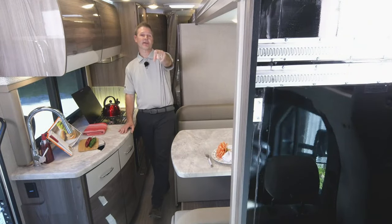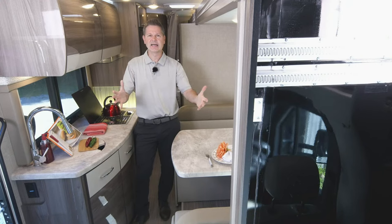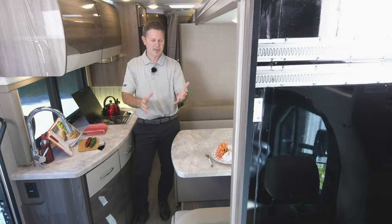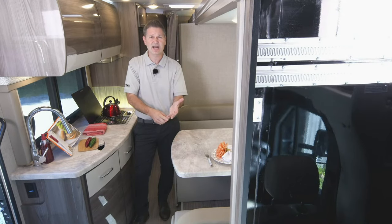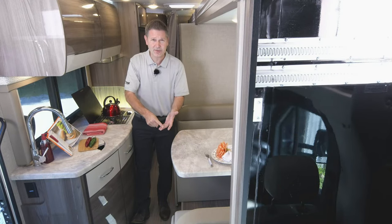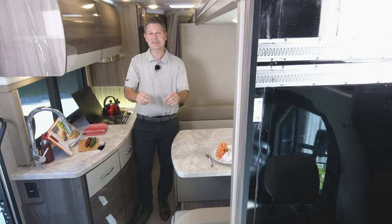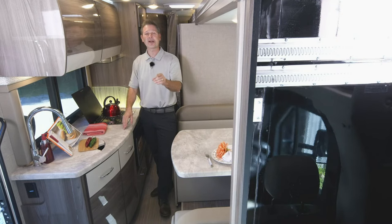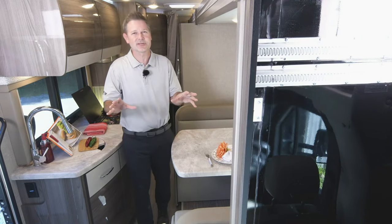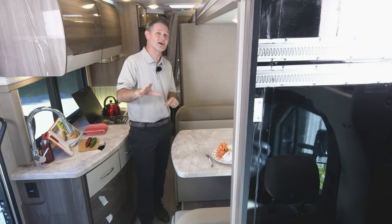Hi, I'm Steve Duvall from Thor Motor Coach. I appreciate you being with us today. There comes a point in all of our lives — whatever the trigger is — where we say to ourselves: I have worked hard my entire life. I want something nice. I want to see the world, and I want to do it in luxury and style. Then you have come to the right place. This is the 2023 Delano 24TT. It is oozing with Mercedes luxury, and we have this outfitted and looking fantastic for all your adventures.